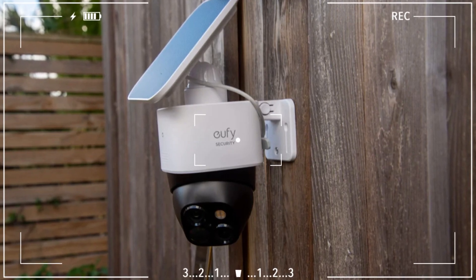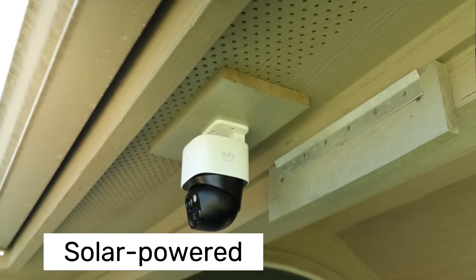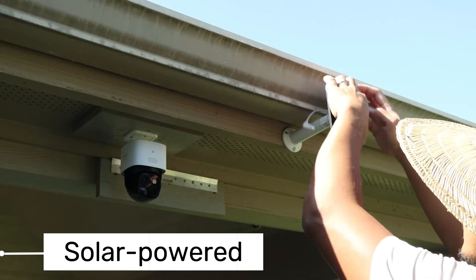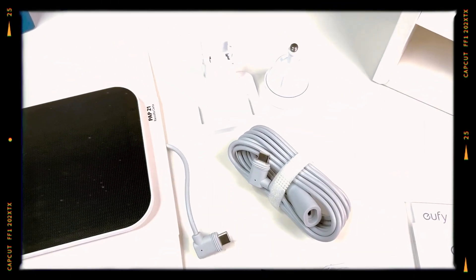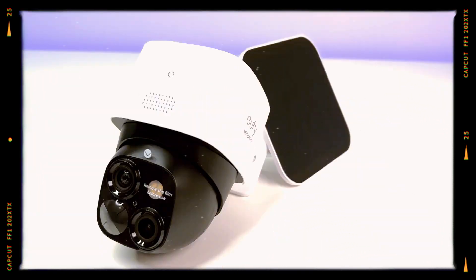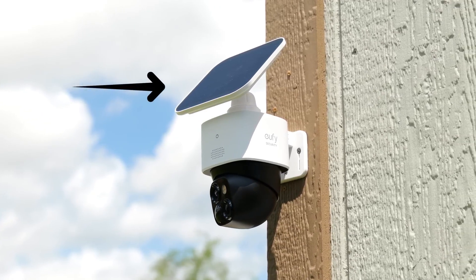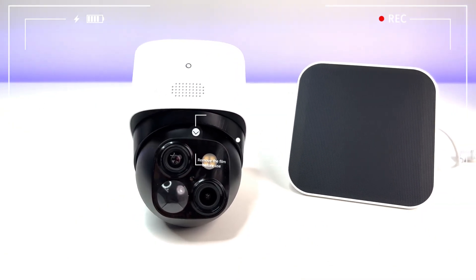The camera has 360-degree horizontal and 70-degree vertical movement capabilities. It features AI motion tracking and a 100-lumen spotlight for color night recording, or it can use infrared night vision. It has a built-in 10,000mAh battery that can last up to three months and comes with a small 2.2-watt solar panel for continuous power. Like other Eufy cameras, it requires no subscription and has 8GB of built-in storage.